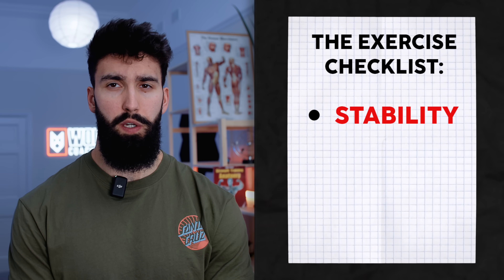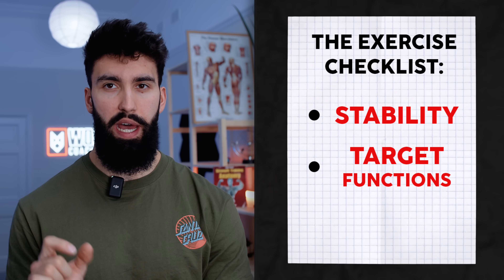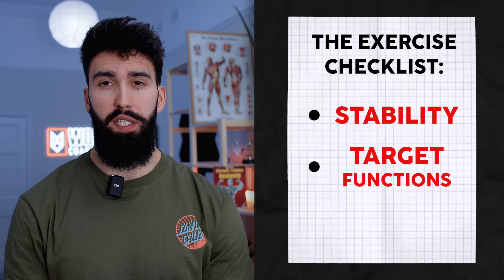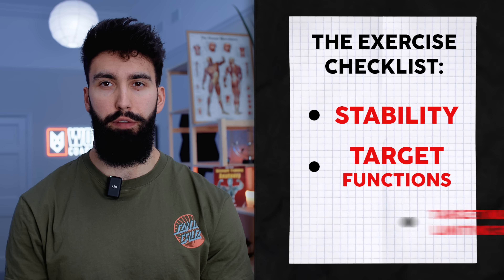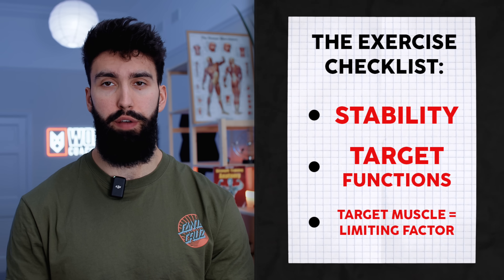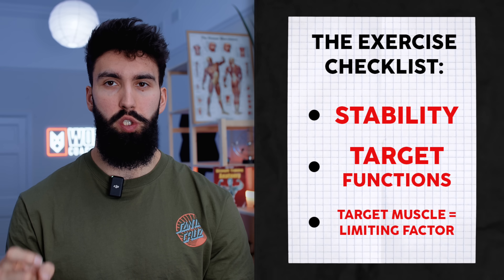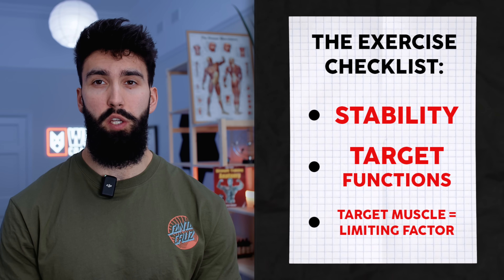Secondly, and this is kind of obvious but it bears repeating, you want to target the specific function that a muscle has. If you're not targeting the function of a muscle, you're not going to be training it effectively. Whichever exercise you pick should have the pecs be the limiting factor. Something like a front raise with dumbbells might target the upper chest a little bit, but it's relatively unlikely to be the limiting factor. If you're ending a set because you're out of breath, that isn't going to be ideal for muscle growth.